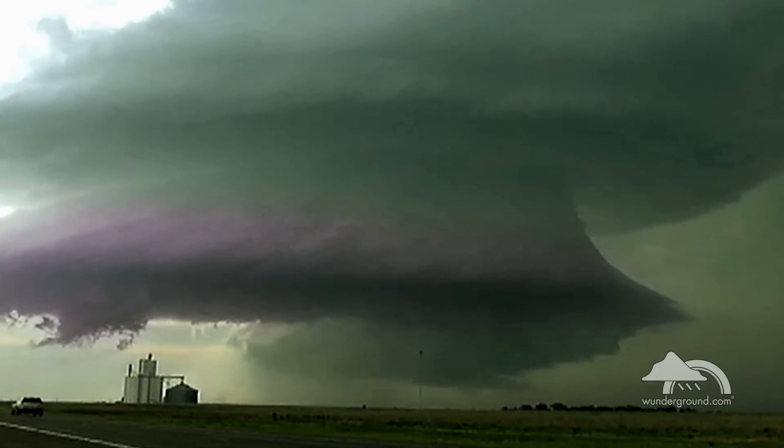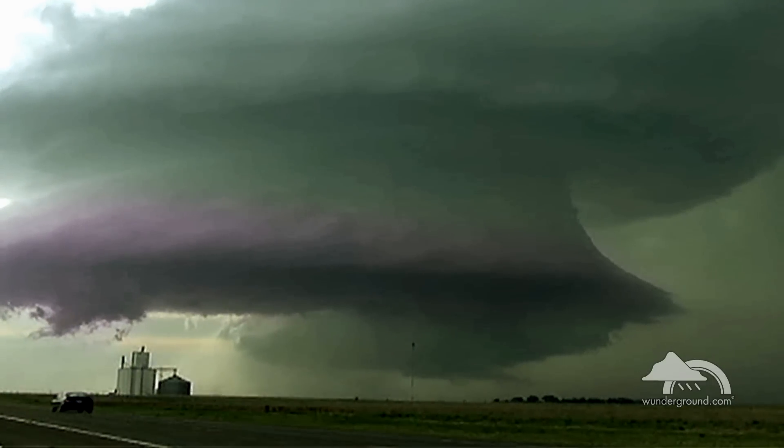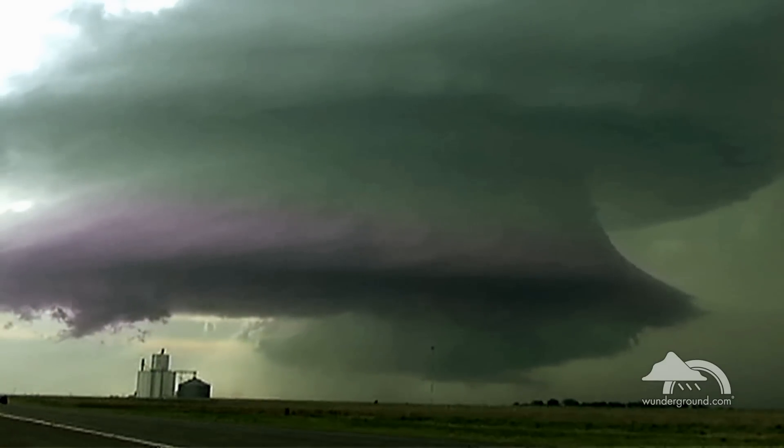Look for inflow bands, or ragged bands of low cumulus clouds. These generally extend to the south or southeast from the main storm tower. Spiraling inflow bands suggest rotation.